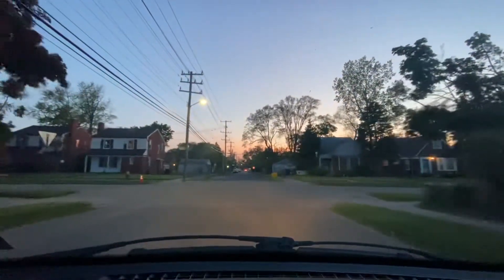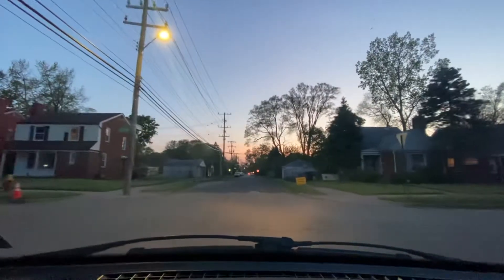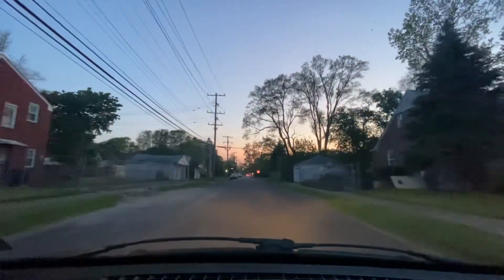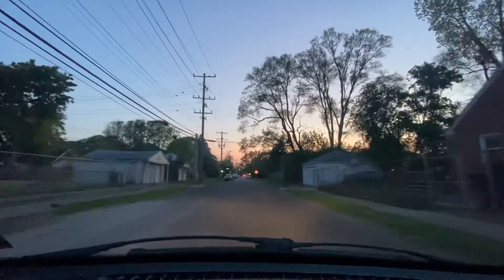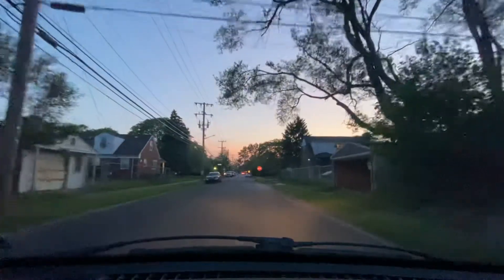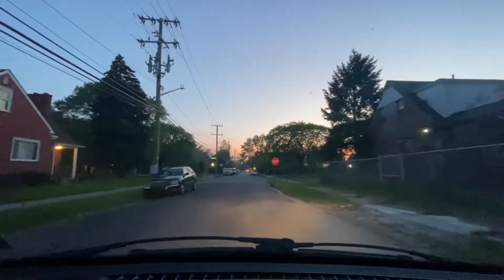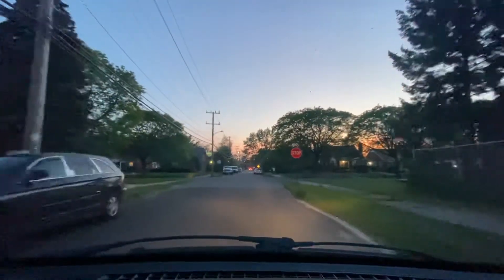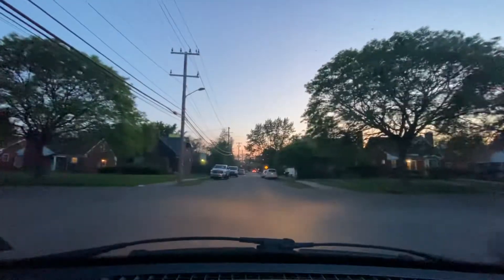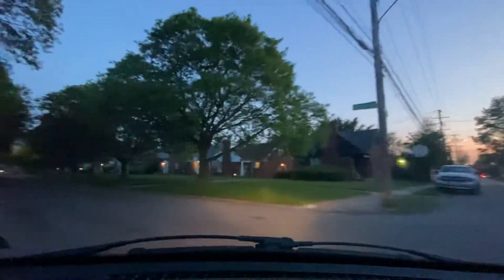All right, we're at Sussex. Some of these blocks actually look nice — I'm not gonna make it seem like they're all messed up. Surprisingly, this area doesn't have as many abandoned houses as the previous area I visited, where it was abandoned houses back to back or every other house. This block for example — let's make this left on Whitcomb to shine some light on one of the nicer blocks. This is Florence and Whitcomb.